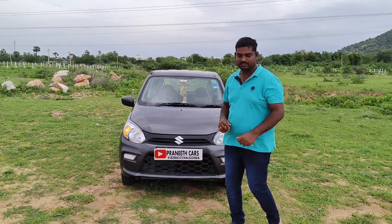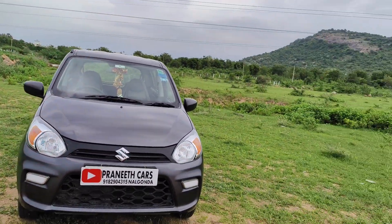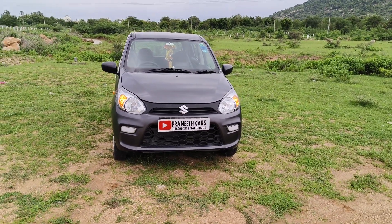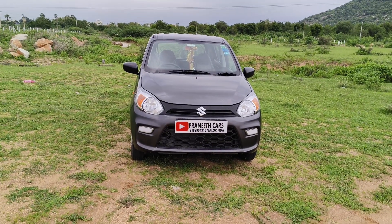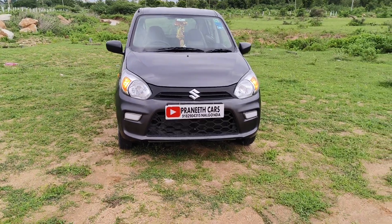Welcome to Pranitkars Irozmimundi. Alto 800 2020 model, December manufacturing, 2021 registration vehicle.